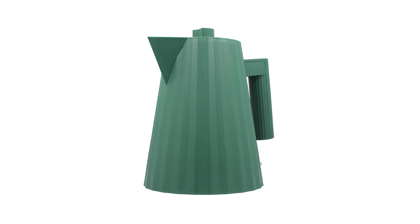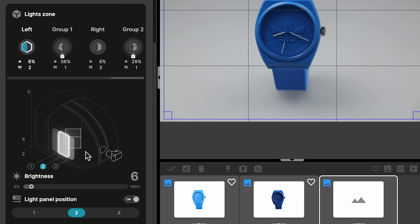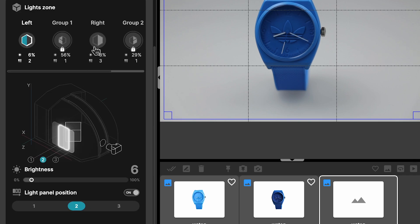Once selected, you're ready to capture the perfect shot. If you prefer to take control, you can fine-tune the lighting to match your exact specifications with ease.